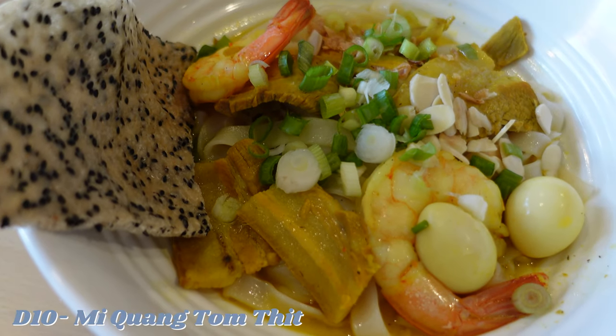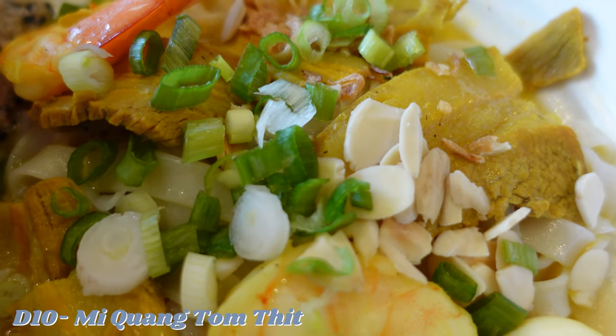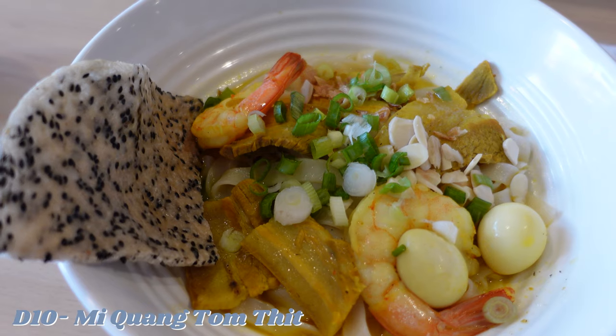We also shared their signature noodle dish consisting of pork belly, shrimp, and quail eggs in a savory broth. This, along with the wings, was one of my favorite dishes we tried this day. The flavor was complex and the dish was just unbelievably delicious.